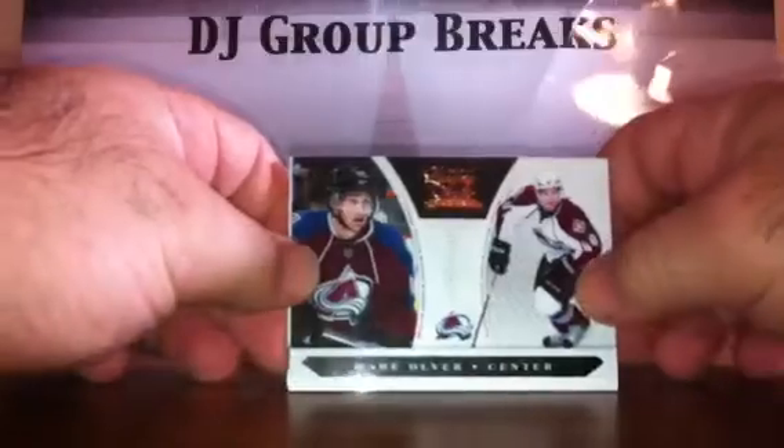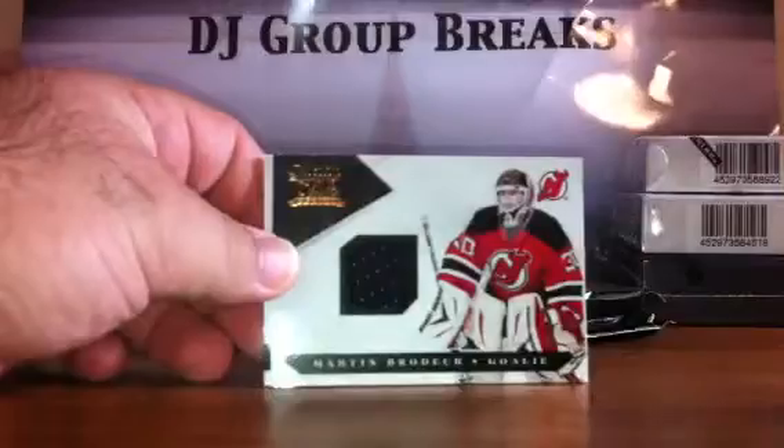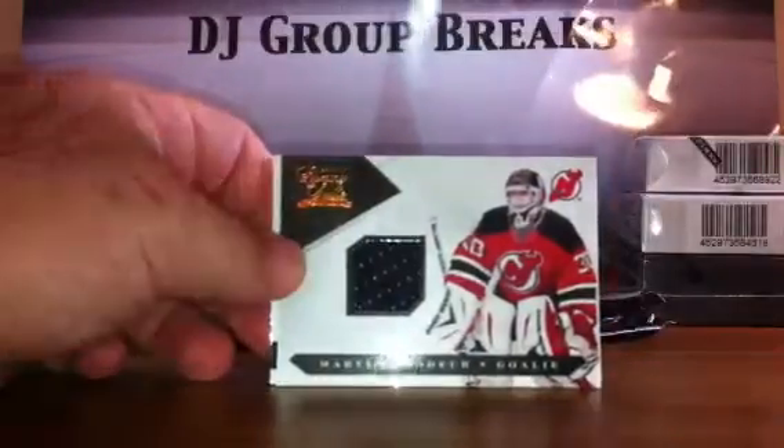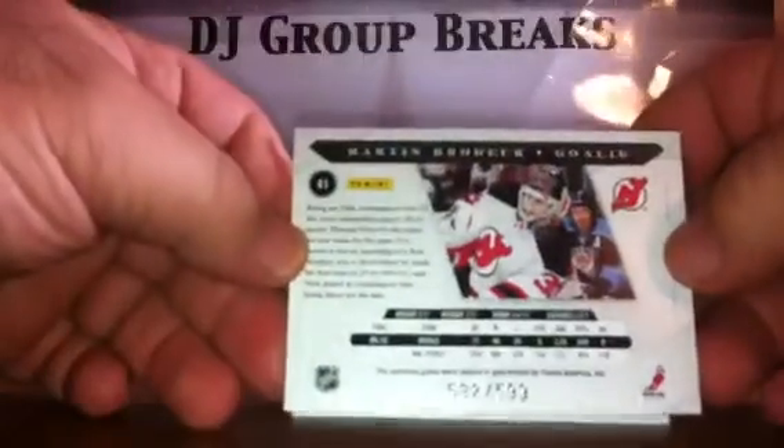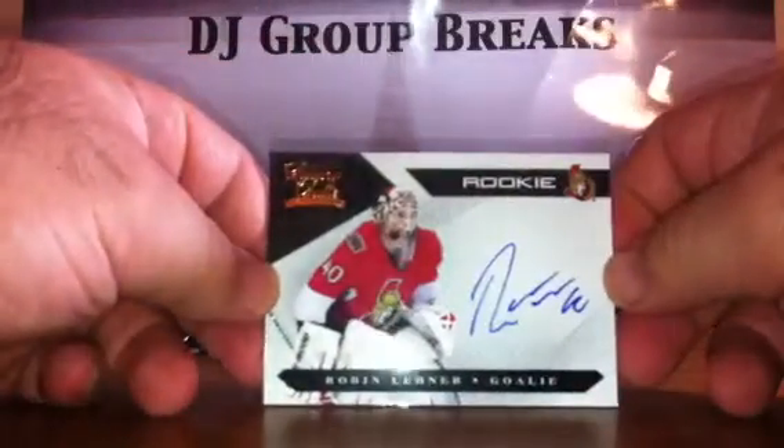There are the four packs, empty box. Good luck everybody. For the Colorado Avalanche, Mark Oliver Rookie numbered to 899. For the New Jersey Devils, Martin Brodeur jersey card numbered to 599. For the Ottawa Senators, Robin Lehner Rookie on-card auto numbered to 499.